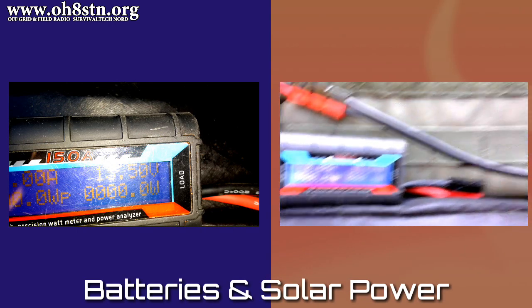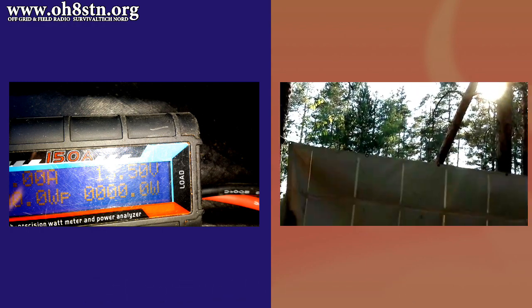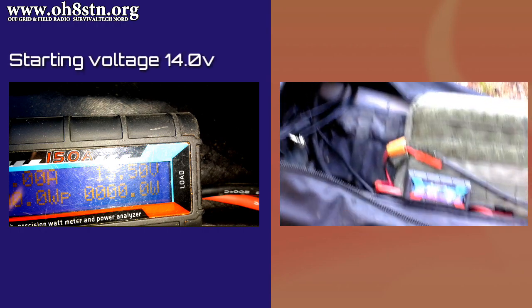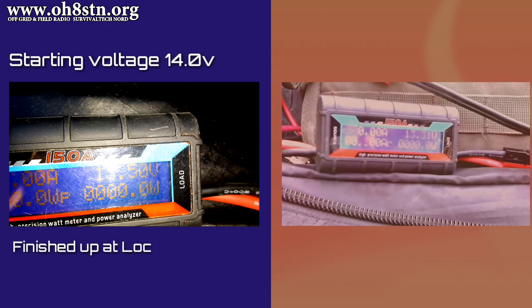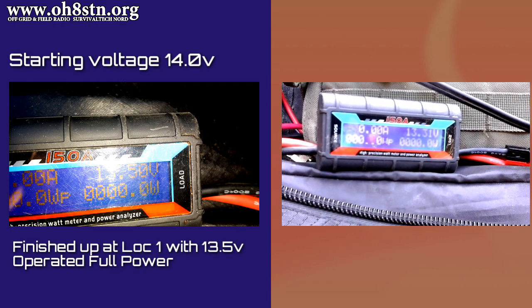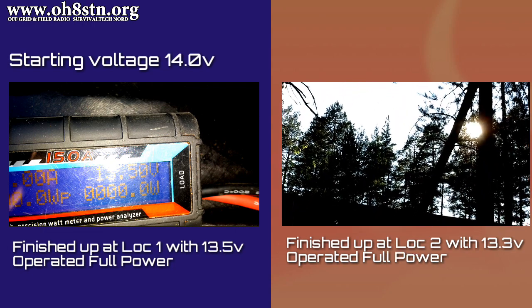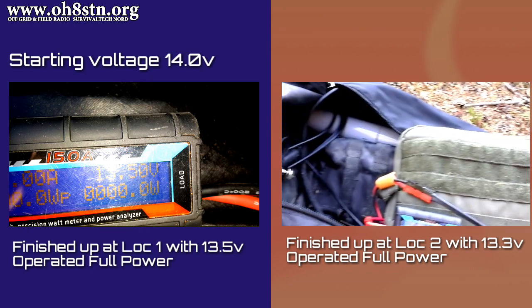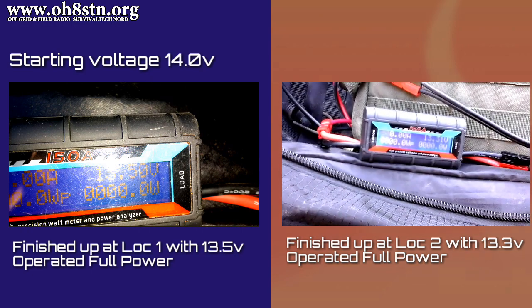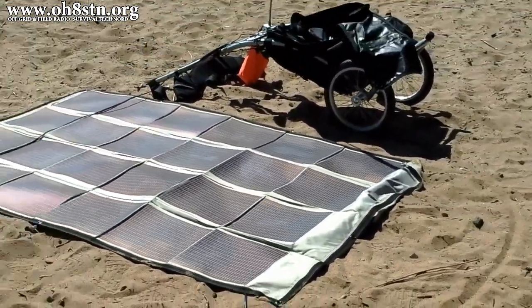Many of you have given me feedback asking for real-time battery statistics when I'm out in the field, so let's take a look at those. I arrived at the first operating location with 14 volts on the pack. When packing up to leave the first operating location I had 13.5 volts left. Tearing down the station at the second operating location I still had 13.3 volts left on the pack.